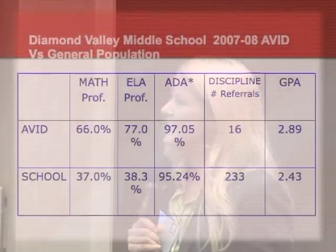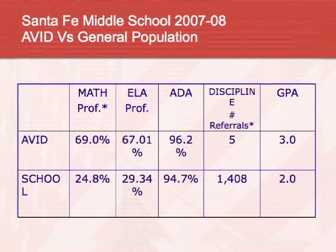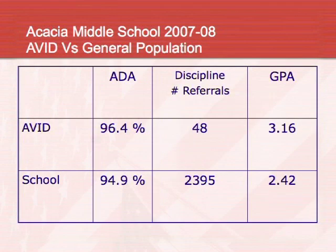Referrals and discipline are always a lot lower every year for AVID students, and GPA is always a lot higher. Another school in our district showed the same thing — numbers higher in every single category for Santa Fe Middle School. We're located in Hemet, the Hemet Unified School District.